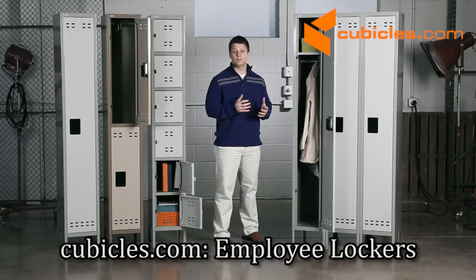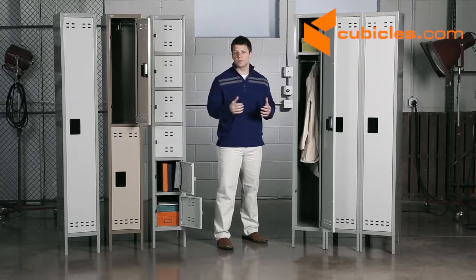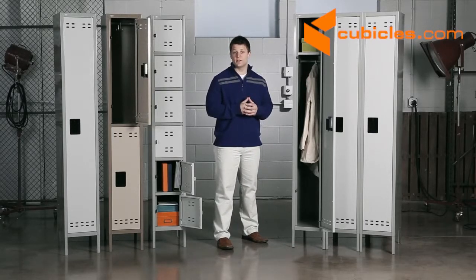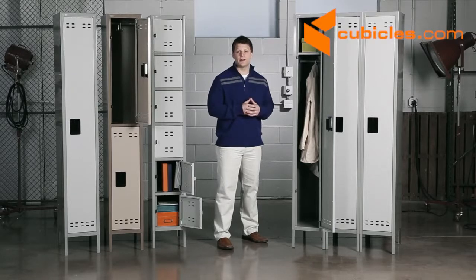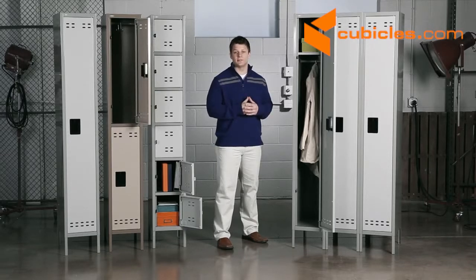Lock up your valuables in style with our two-tone lockers in gray or tan. From single tier to three column bank lockers in heavy gauge steel, we have the size and durability for any purpose. Break rooms, mail rooms, common areas, athletic facilities — these are all great opportunities for these lockers.